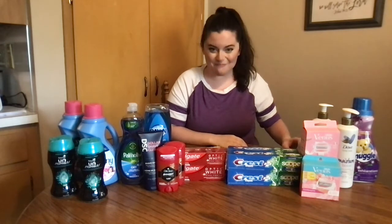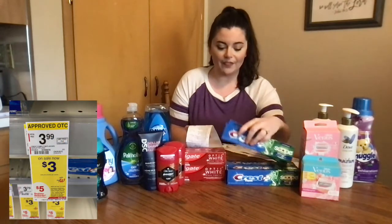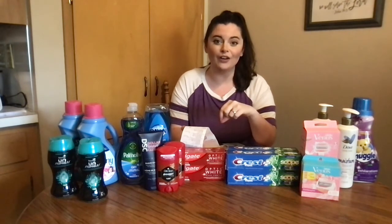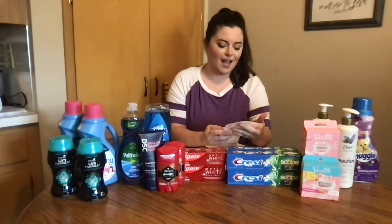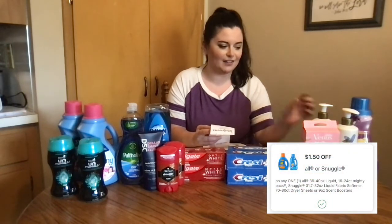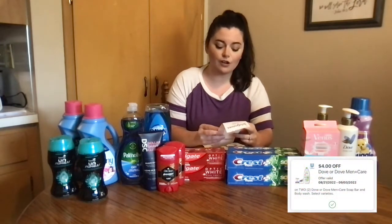We went to Walgreens this morning and we did four different transactions. The Crest is the first thing that I did. I bought four of these — they are on promotion, buy three get a five dollar register reward. But I bought four because I had a digital coupon for $8.50 off four. Then I added that with the Snuggle, which was on sale for $3.49, and we had a digital coupon for $1.50 off. Then I got the Dove body wash — two of them, on sale for $8.50 each, making that $16. We also had a coupon for $4 off two.